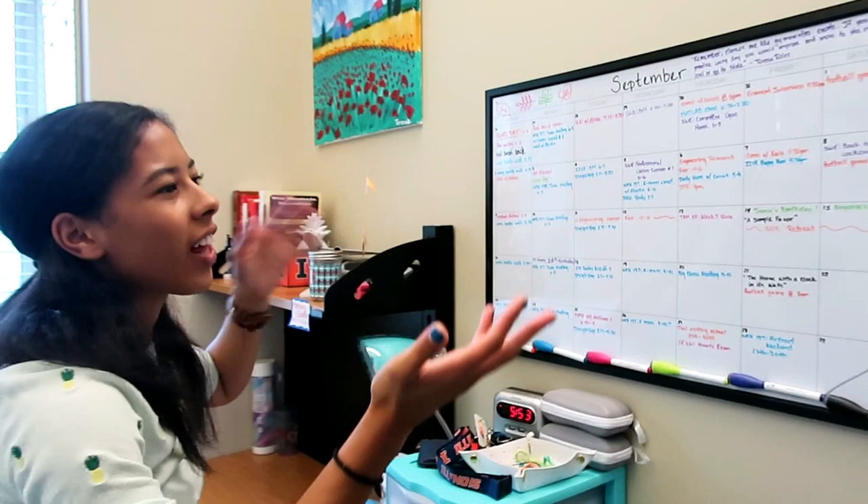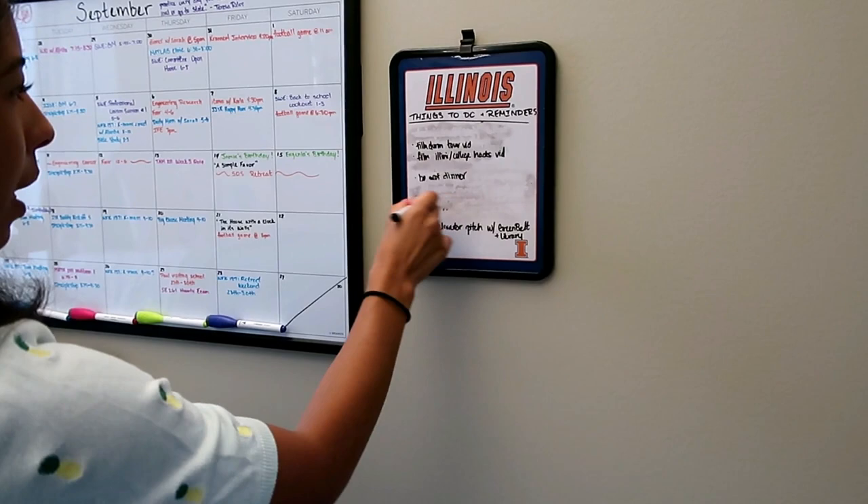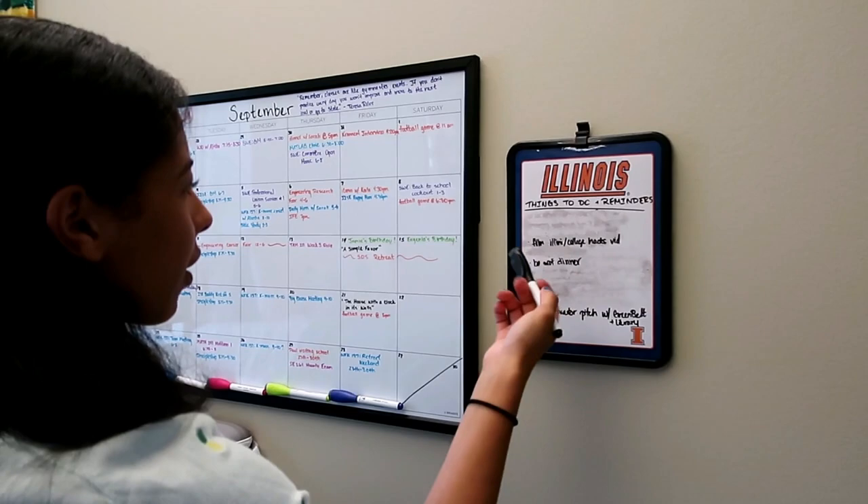I have my things-to-do slash reminders. I did message Matt today so that's taken care of. I did my suite app, so that's good. We're filming right now, so that's good. I've got to film, sign up for a dinner, and then make my elevator pitch for the career fair. I just write down all the things I need to do that I might forget.